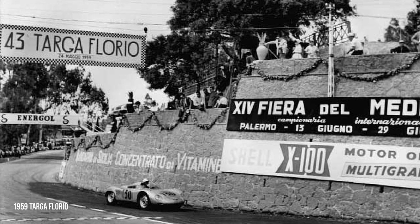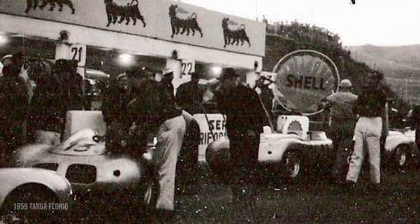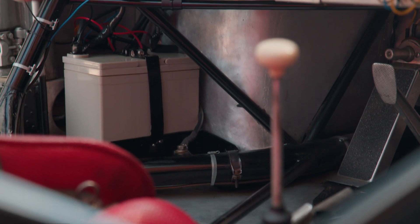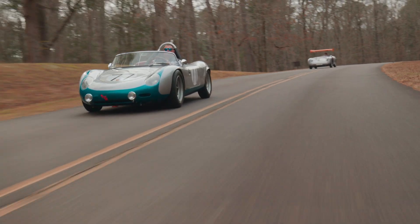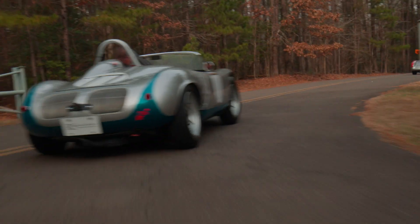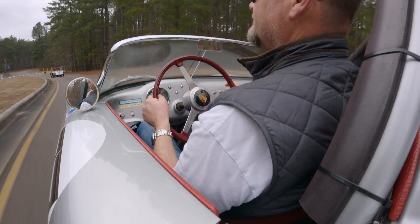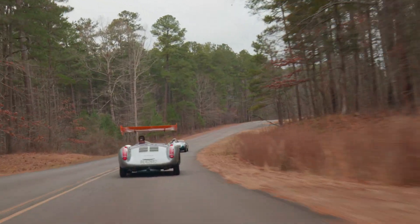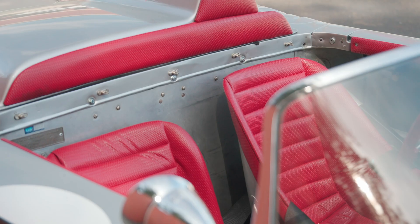The RS60 and RS61 became the ultimate evolution of the Spyder program. These cars, still known as the Type 718, had a tubular space frame similar to the 1959 RSK, but utilized a wheelbase four inches longer and featured revised rear suspension implemented in the 1959 Works RSKs. While similar in appearance and equipment, these cars were noticeably different due to tightening FIA regulations, with the most visible changes being the installation of a larger windscreen, an increase in cockpit size, and space for the FIA required suitcase.